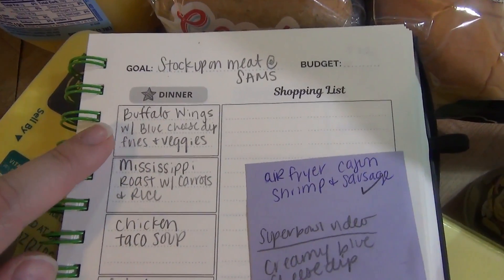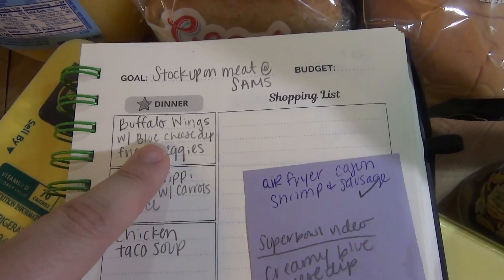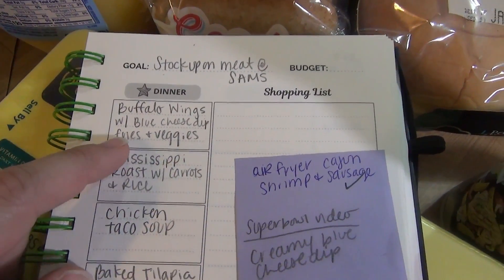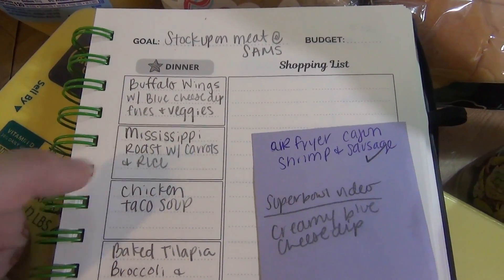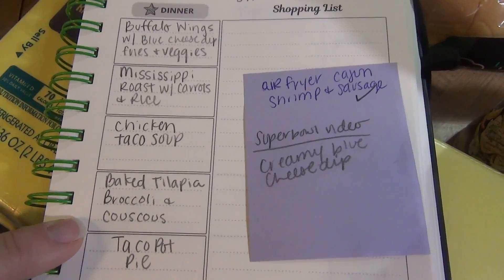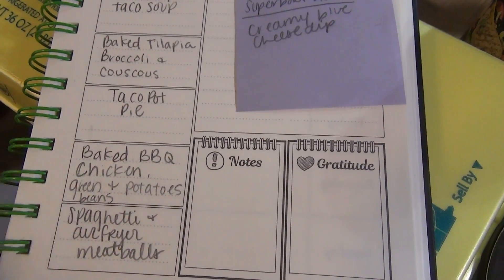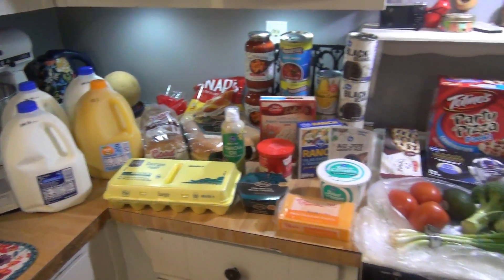For dinners, we've got buffalo wings with a blue cheese dip — that blue cheese dip recipe is going to be a video coming up, so make sure you're subscribed. We'll have that with fries and veggies. Then we're doing Mississippi pot roast with carrots and rice, a chicken taco soup, baked tilapia with broccoli and couscous, a taco pot pie, baked barbecue chicken legs with green beans and potatoes, and spaghetti with air fryer meatballs.